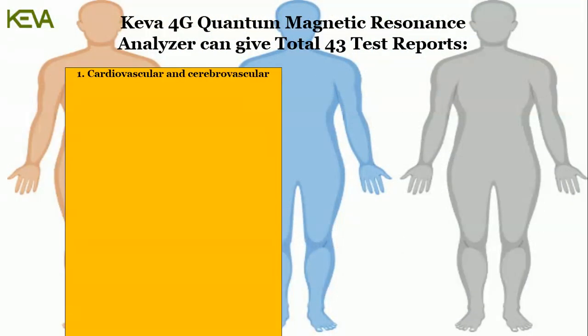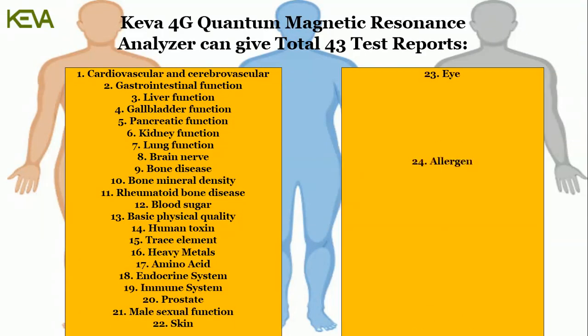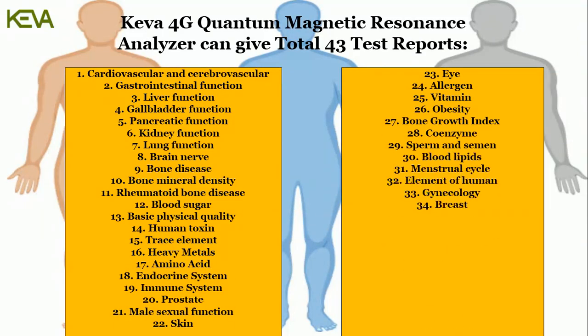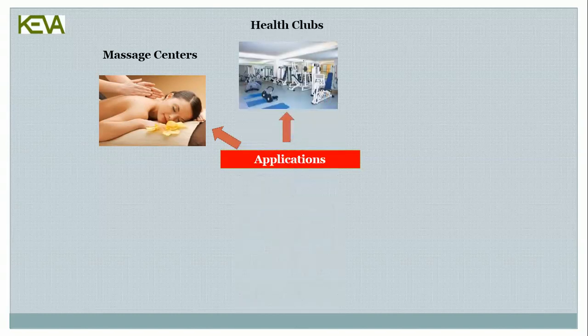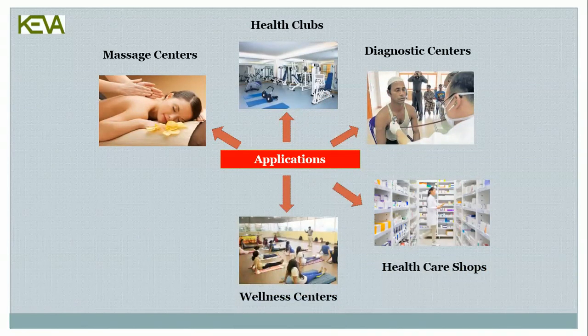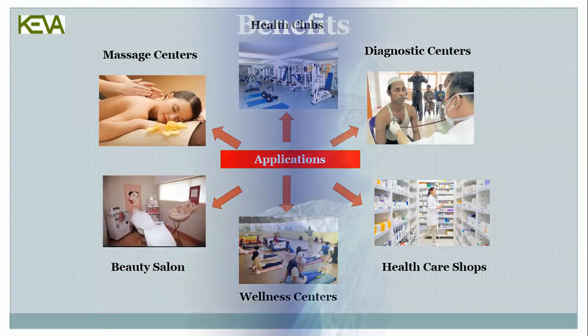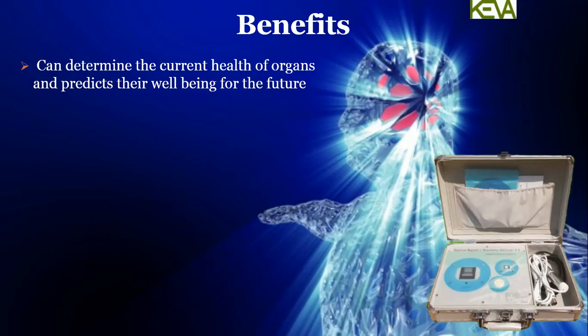The Kiva 4G Quantum Magnetic Resonance Analyzer can give a total of 43 test reports. Applications include massage centers, health clubs, diagnostic centers, healthcare shops, wellness centers, and beauty salons. It can determine the current health of organs and predict their well-being for the future.